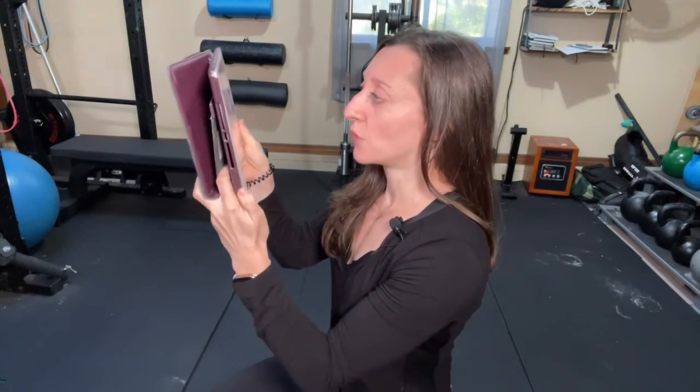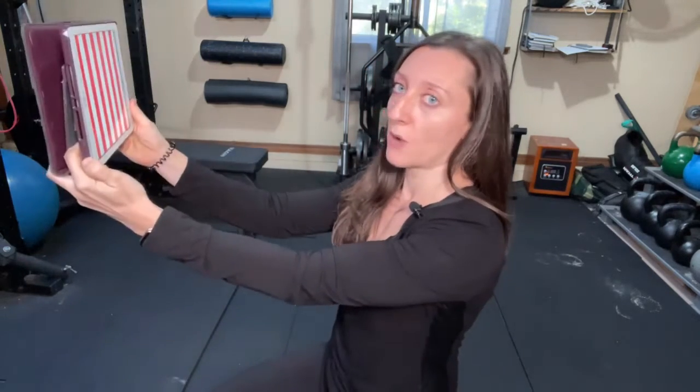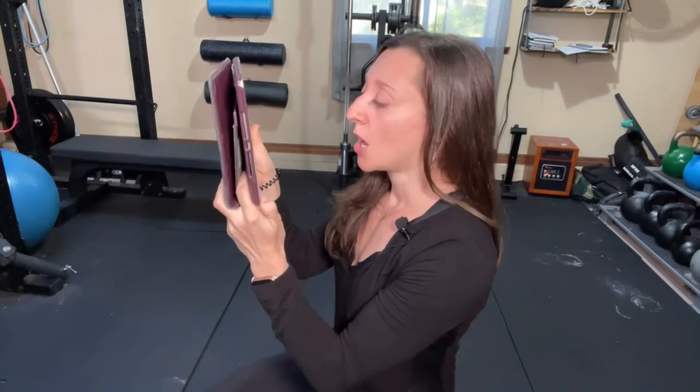Once you have your direction, hold your phone, iPad, or whatever screen you're using in front of your eyes — you want it to fill up at least 80% of your visual field. You don't want it way out here; you want it close enough that it's really filling up most of what you see. Then set your metronome app to 10 beats per minute.